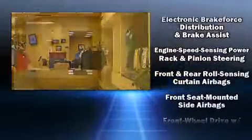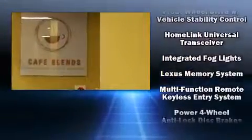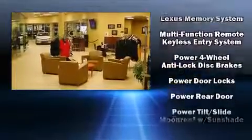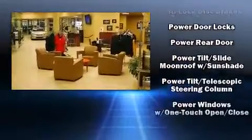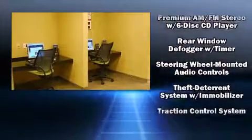Lexus also prioritized safety and security with features such as head curtain airbags, front and side impact airbags, traction control, a panic alarm, and four-wheel disc brakes with ABS. Brake Assist technology provides extra pressure when applying the brakes.